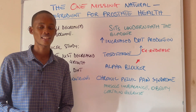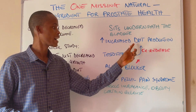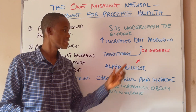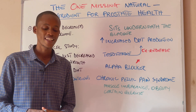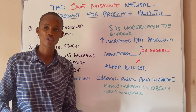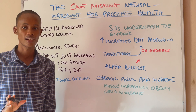What this enzyme does is take your testosterone and convert it into dihydrotestosterone, which is the potent form of androgen. When this dihydrotestosterone binds to its androgen receptors in your prostate, it triggers the proliferation of the epithelial cells and smooth muscle cells of the prostate, which gradually results in the enlargement of the prostate gland.